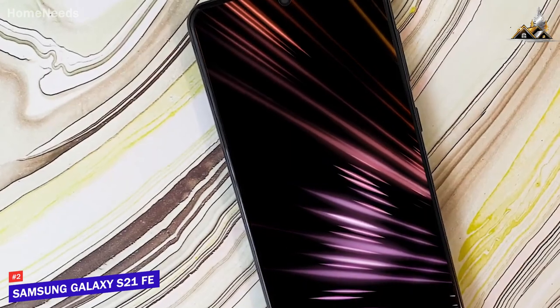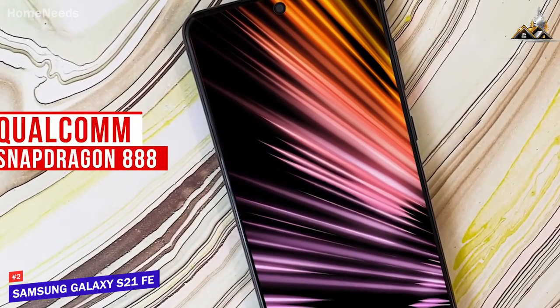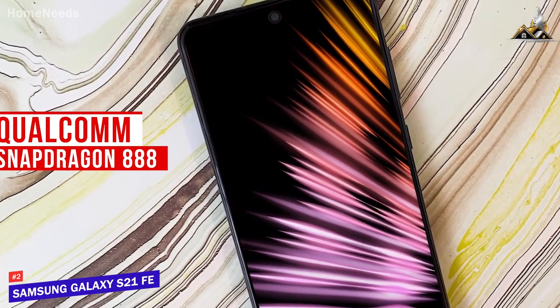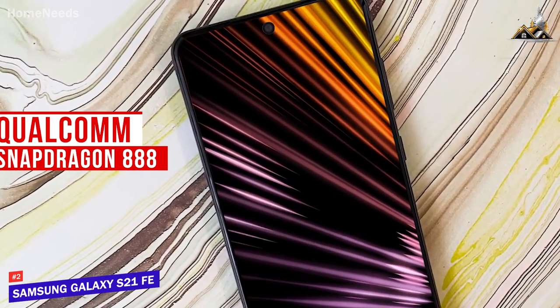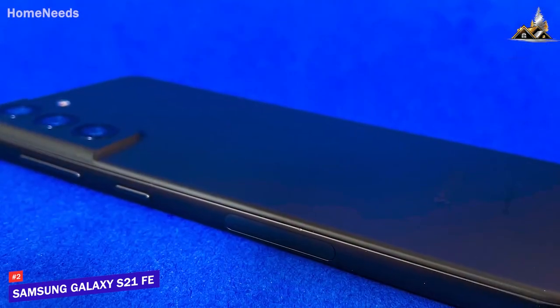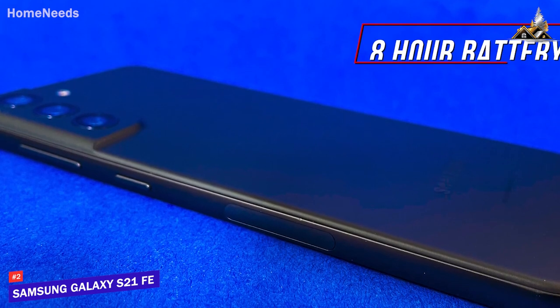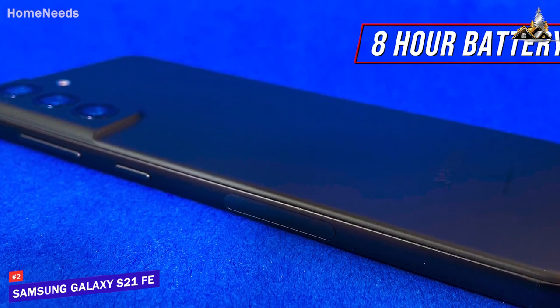It uses 6GB of RAM and a Qualcomm Snapdragon 888 processor that can handle some demanding apps without lagging, quickly switch between apps, and handle everyday browsing requirements, but power users would likely be better off with a premium option like the Z Fold 3. Unfortunately, the battery life isn't the best on this list, but it can still last for around 8 hours.